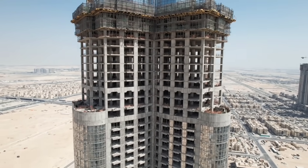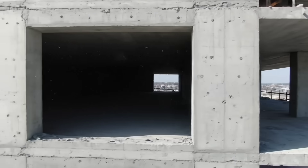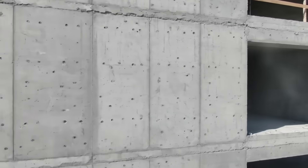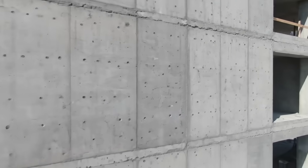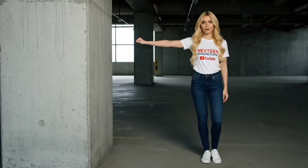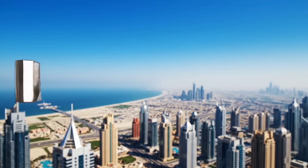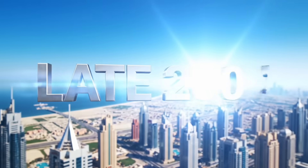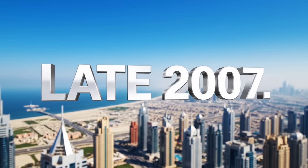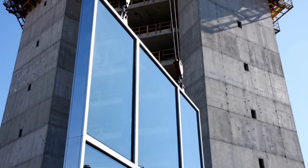But look at it — it's naked, just a concrete skeleton. You can't sell luxury apartments in a concrete bunker. It needs a skin. The cladding begins: 24,348 panels.